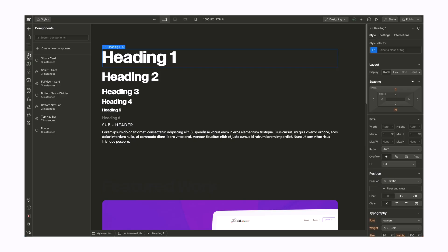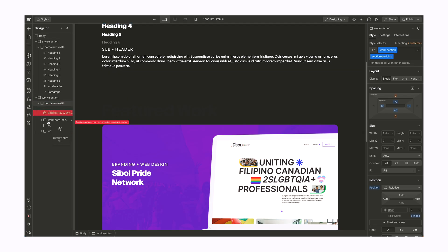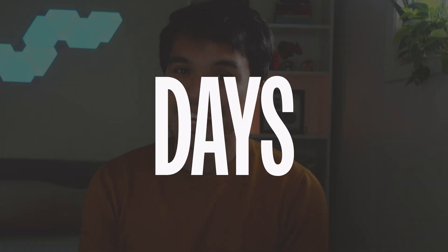I went a step further and created components like navigation bars and cards, so it would be easy to just drag and drop them whenever I needed them. With this mindset, the rest of the pages were easier to build. After a few hours, days, weeks of designing my portfolio, I'm happy to share my newly launched portfolio website.